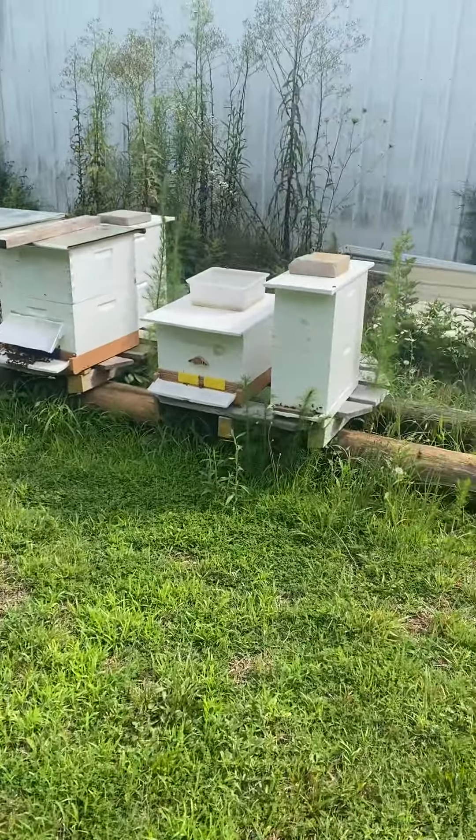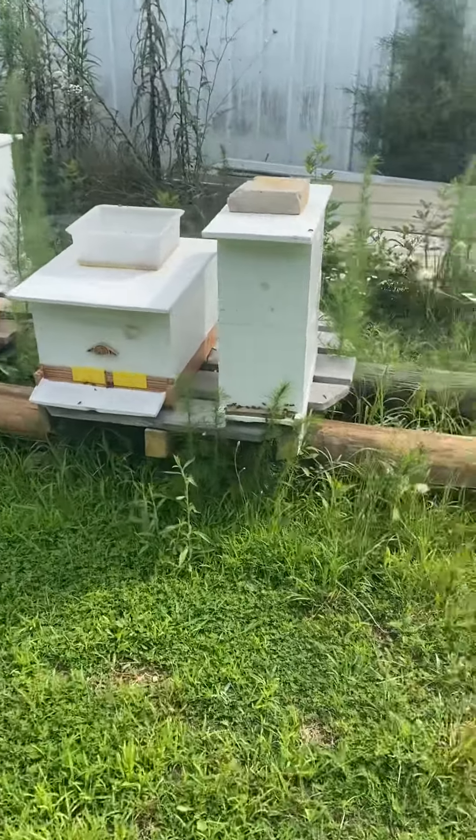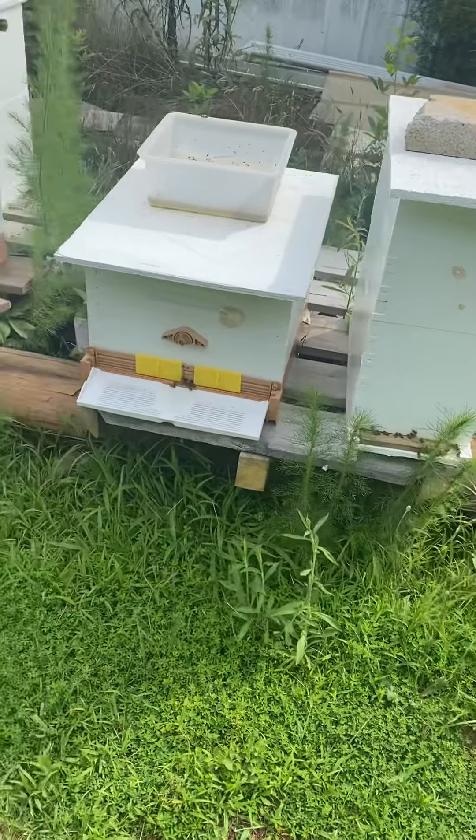Hey everybody, I haven't done a video in a while — it's just been so crazy busy. We'll walk around the apiary. Little five frames doing good.